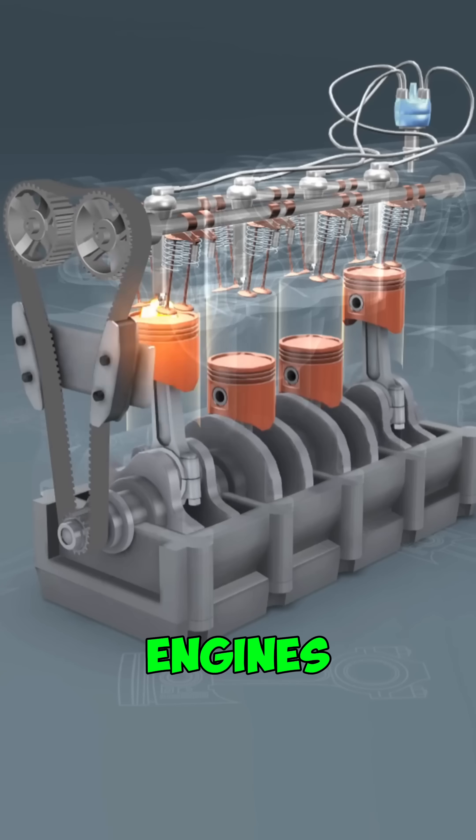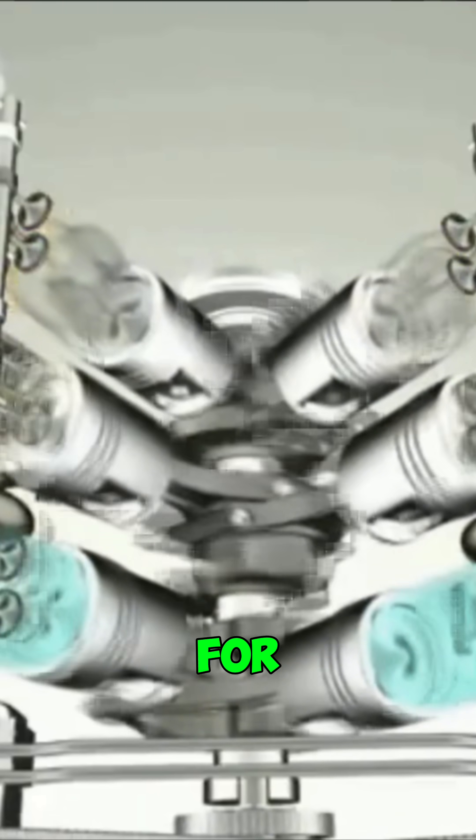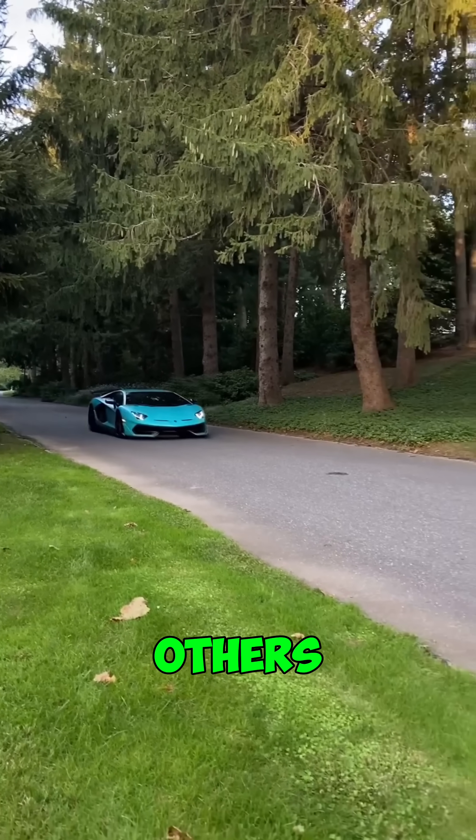So here's the simple difference: inline engines are the everyday choice — smooth, efficient, and reliable. V engines are the setup for compact, powerful builds when you want speed, strength, or excitement. One's for commuting, the others for performance.